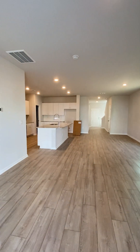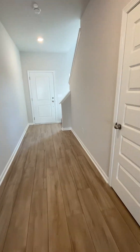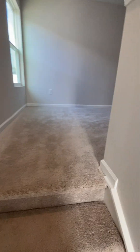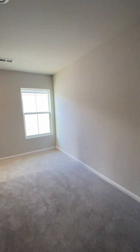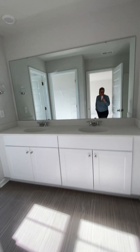The house comes with the termite bond. Now let's go upstairs. The carpet up the stairs and the loft — it looks like most of the upstairs is carpet.